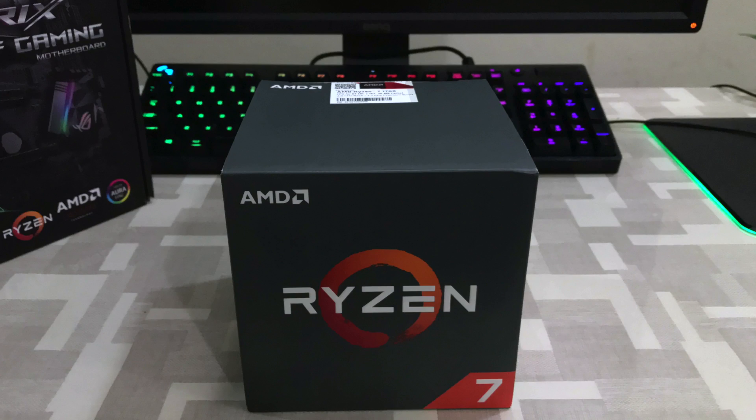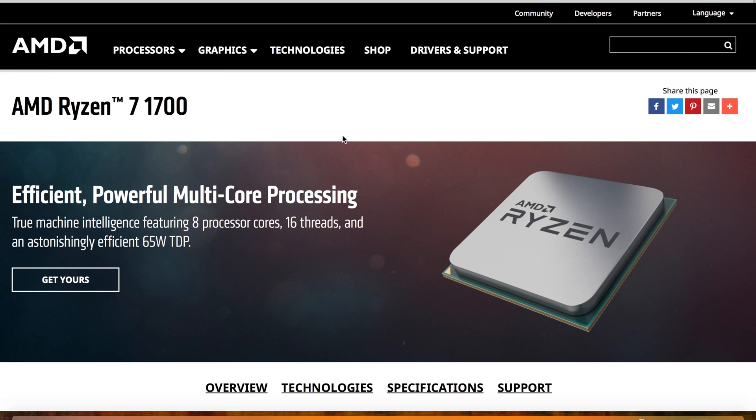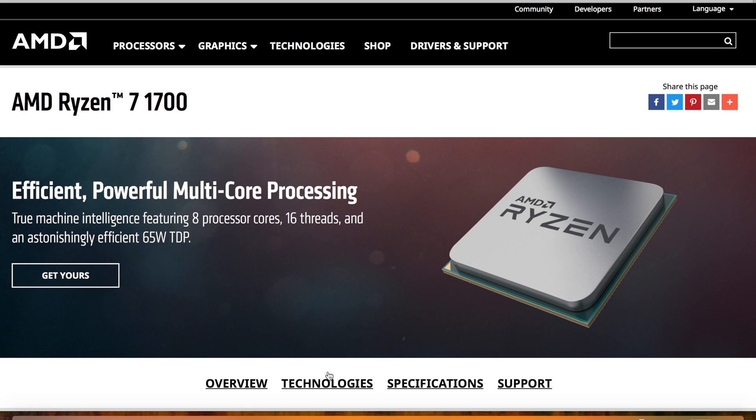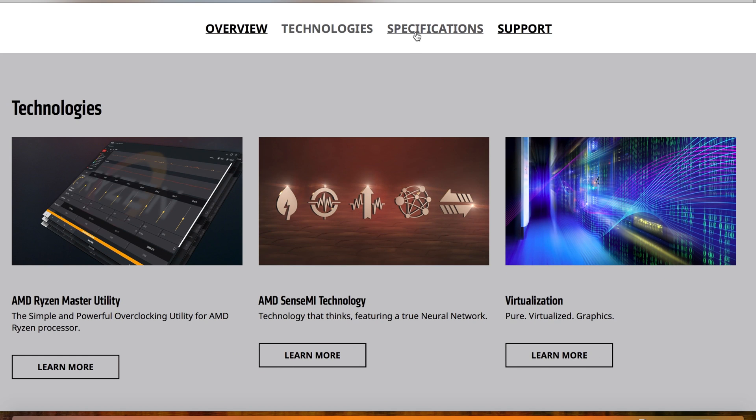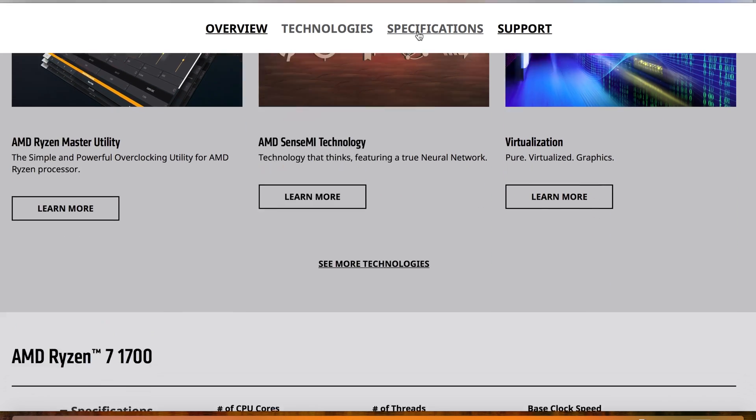Ryzen can be overclocked on a B350 motherboard, while Intel has special Z series motherboards for overclocking. The Ryzen series features AMD Ryzen Master Utility, AMD SenseMI technology, virtualization, and the Zen core architecture.